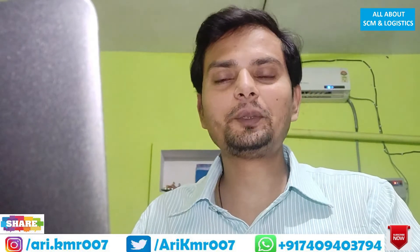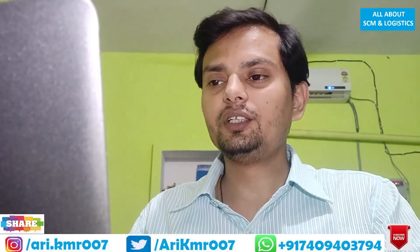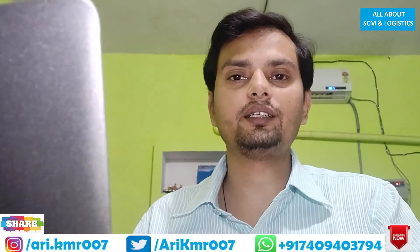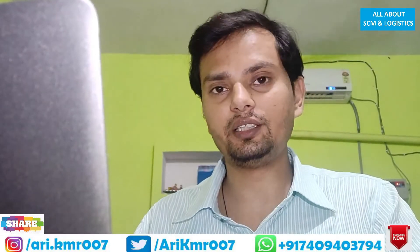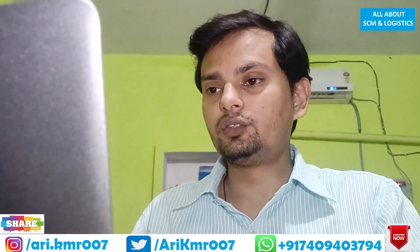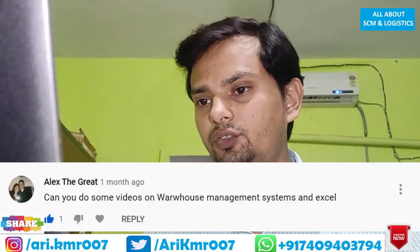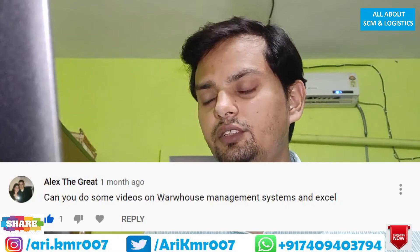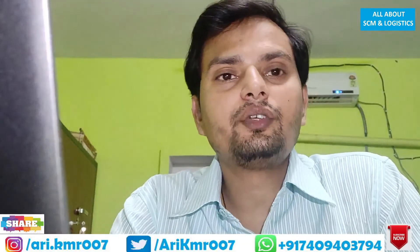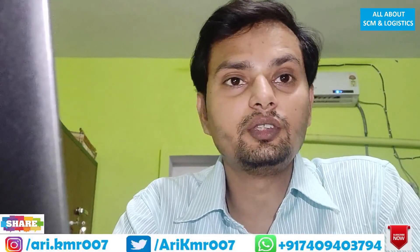Hello guys, welcome back to All About SA Man Logistics channel. My name is Arvind Kumar. Today I am back with a query. As I discussed with you yesterday, from now onwards I will be sharing a session with you all where I will discuss one or two queries a day. I have received a query from Alex the Great: can you do some videos on warehouse management system and Excel? Alex, I have prepared slide content for you on warehouse management system. I hope you will like the content — please watch the video till the end.